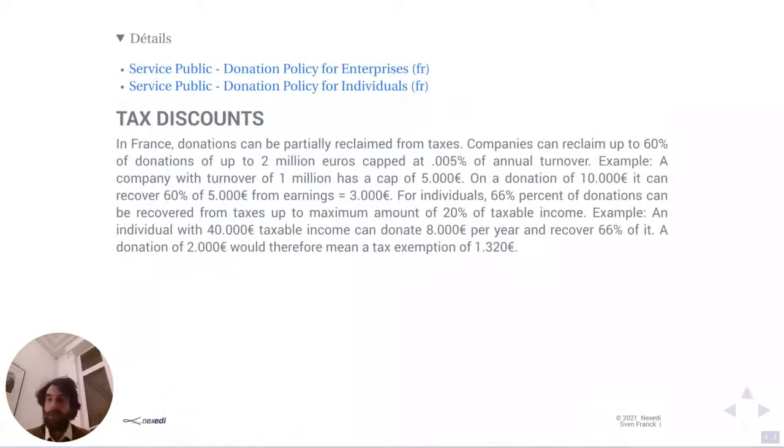There are some details on every slide — if you scroll down, we provide links or more explanations. For corporations, they can reclaim up to 60% of donations, up to 2 million euros, capped at half a percent of annual turnover. So if you're a company making one million in turnover, your cap is 5,000 euros, meaning you can donate 5,000 euros and claim back 60% — that's 3,000 euros — from taxes you will have to pay.